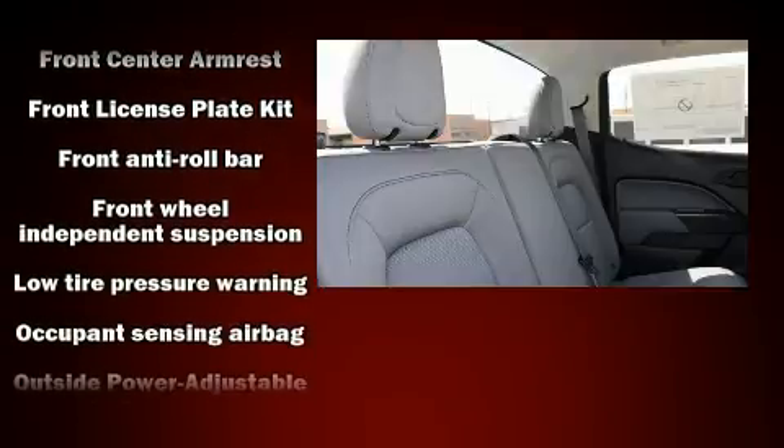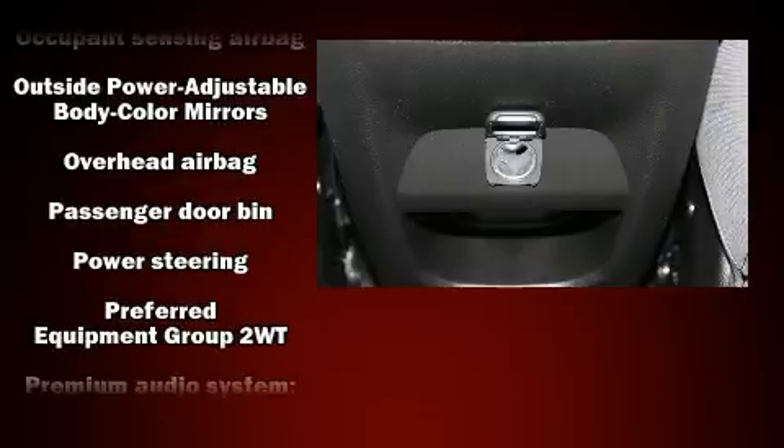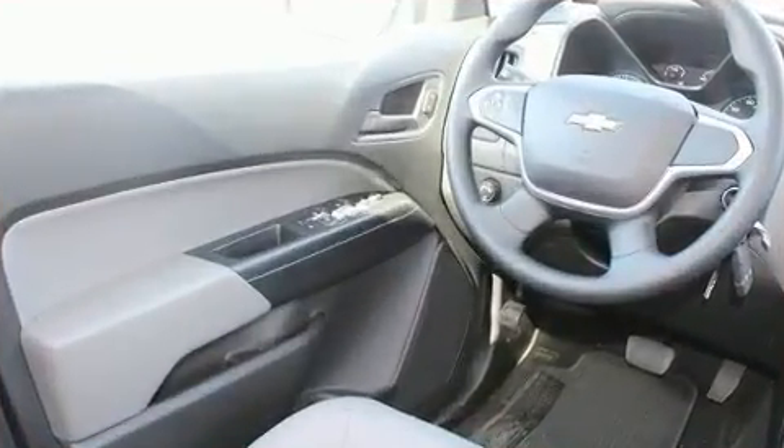Audio features include an AM-FM radio and six speakers, providing excellent sound throughout the cabin. In the event of a rollover collision, side-curtain airbags provide additional protection for outboard-seated passengers.